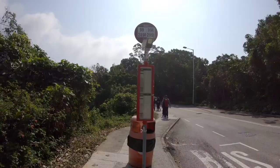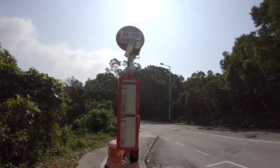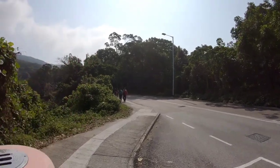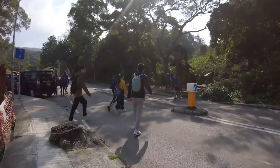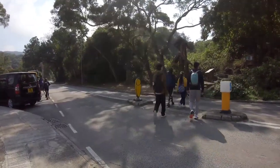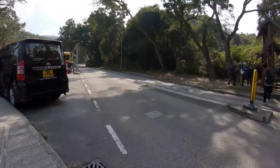I just arrived at Sholongwu bus stop and I'm going to walk forward to go to the starting point of MacLehose Trail. There's another trail on the opposite side of the road but it's not my starting point, so I'm just going to continue walking here.